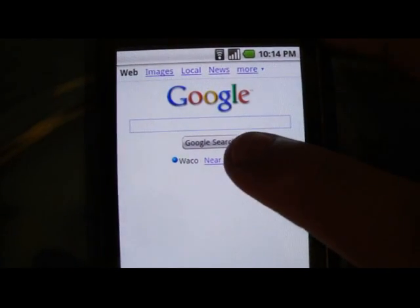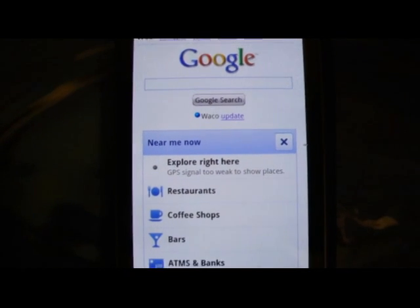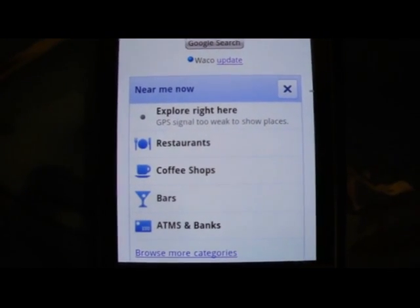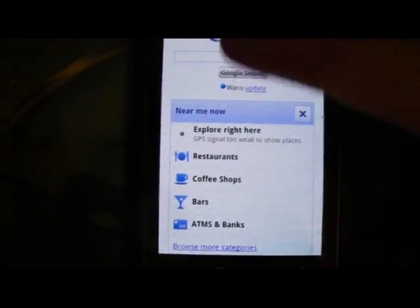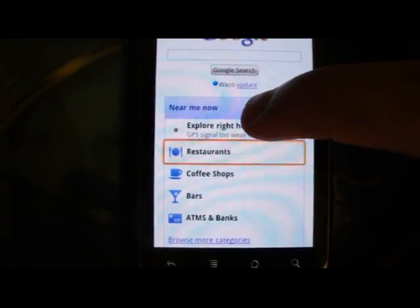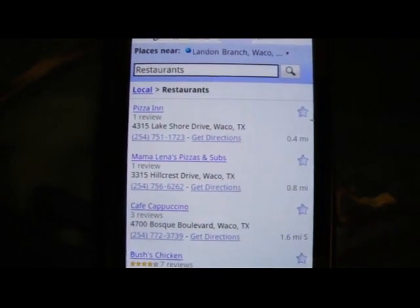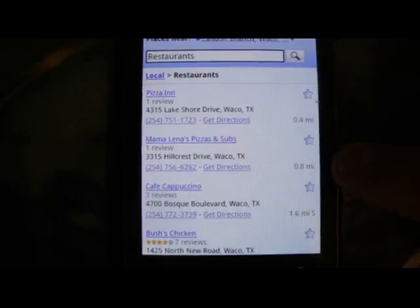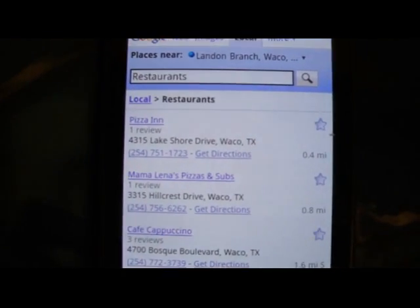This uses your GPS coordinates to find several categories that you get to choose from: restaurants, coffee shops, bars and ATMs. So let's say I'm in a new city and I want a place to sit down and eat some food. It gives you relevant information depending on how many miles away your search results are from you.